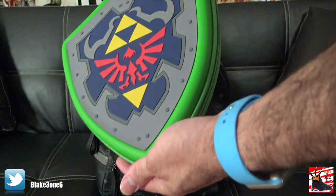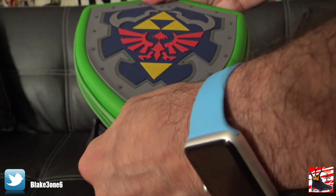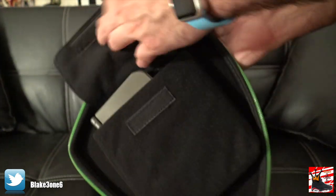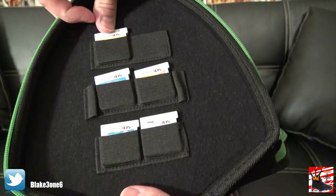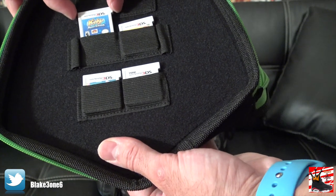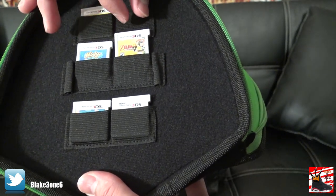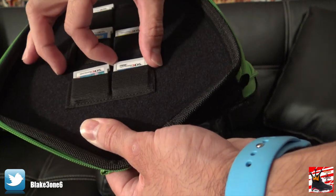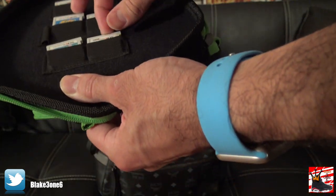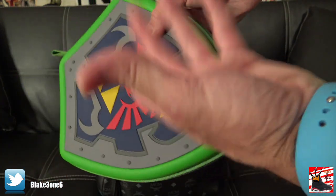I also have my really cool Legend of Zelda Nintendo 3DS case. Opening it up — in the first pocket I have my Nintendo 3DS, the New Nintendo 3DS. I've got all my 3DS games: a Mega Man collection, the new Kirby Planet Robobot, Legend of Zelda: A Link Between Worlds, Mario Golf, and Xenoblade Chronicles for 3DS. That's my Nintendo 3DS collection. I have Nintendo DS games too but I don't play them on my 3DS.